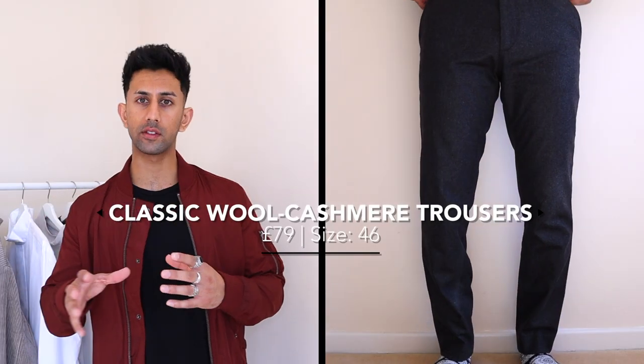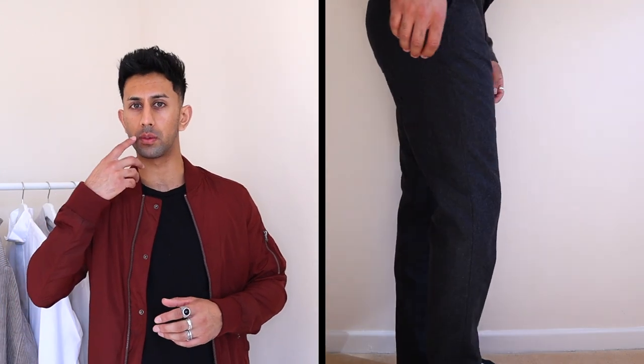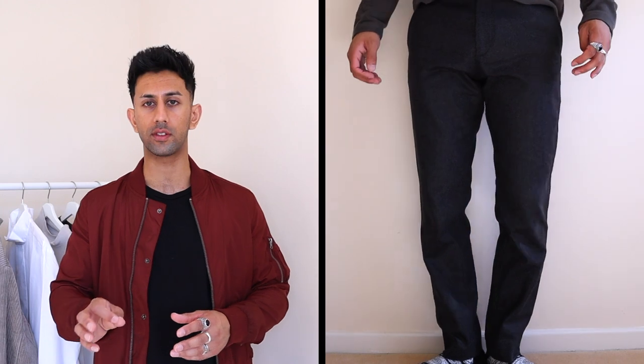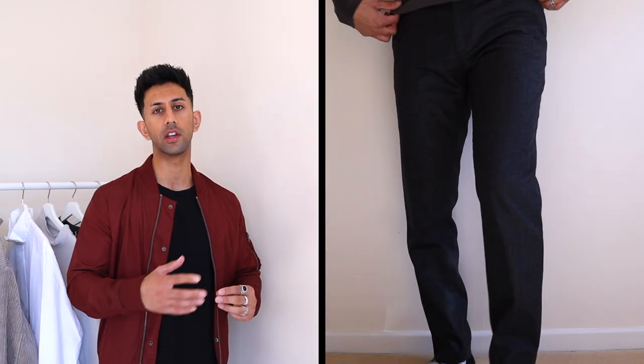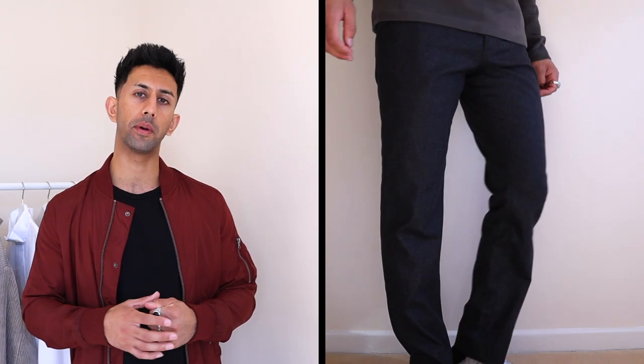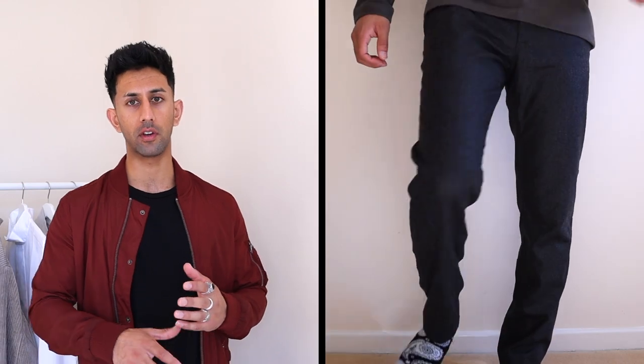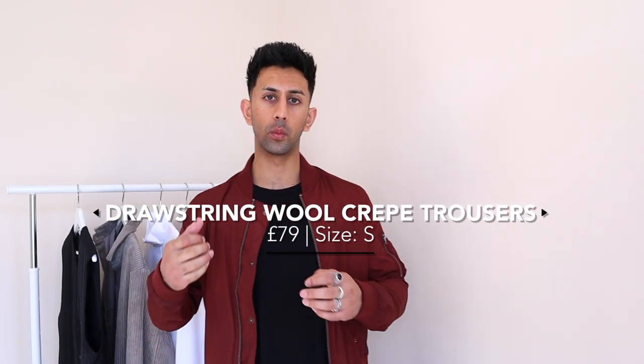The next pair of trousers are these gray slim-fit trousers — listed as skinny on the website but I wouldn't class them as skinny, they're more slim fit. They're really nice trousers with a woolen-type material, making them perfect for fall and winter to keep you warm. They're definitely not ideal for summer as you'd get really hot in them.